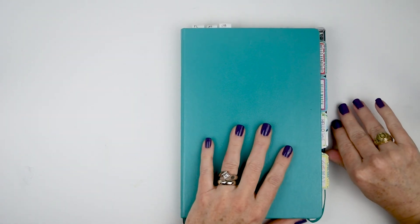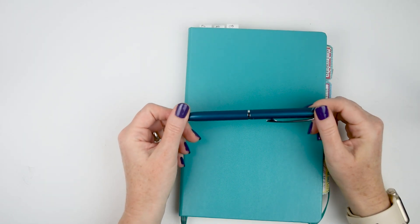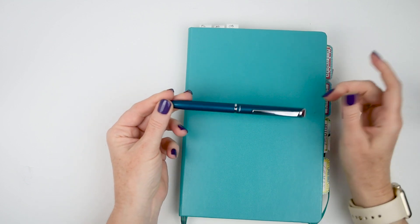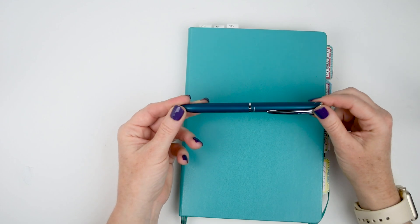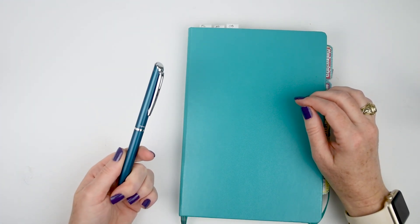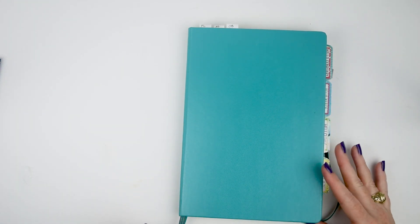Before we get started, let me talk a little bit about this pen because I get lots of questions. It's a Pentel Energel — I think it's called Philography or Philosophy, something like that. I'll link it down below. I actually got it from JetPens. It uses the Energel refills and I really love this pen. I think I have a 0.5 or maybe a 0.4.